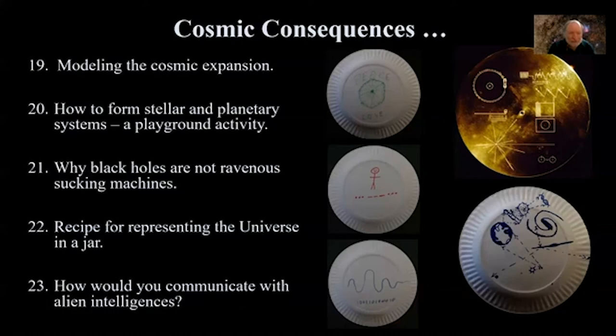A recipe for representing the universe in a jar: you can represent the universe according to its principal components. Luminous matter is glitter; non-luminous ordinary matter is salt; non-luminous exotic dark matter is sugar; and dark energy is the water in the jar. The salt and sugar dissolve and disappear over time, leaving basically nothing except glitter you can illuminate with a lamp and stir around, imagining what the universe is doing.